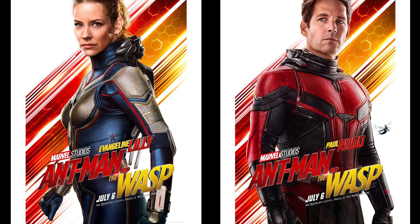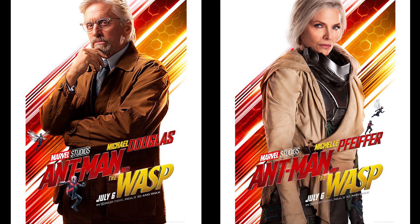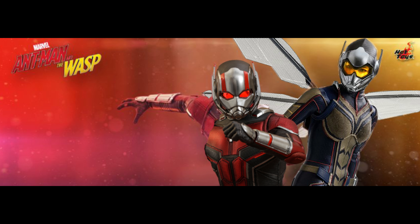Hey, what's up — Siri Emerald here. Ant-Man and the Wasp is cleaning up at the theater, with opening weekend outselling the first Ant-Man movie. And to coincide with this highly anticipated Marvel blockbuster, Hot Toys is excited to present the 1/6-scale Ant-Man collectible figure from Ant-Man and the Wasp.